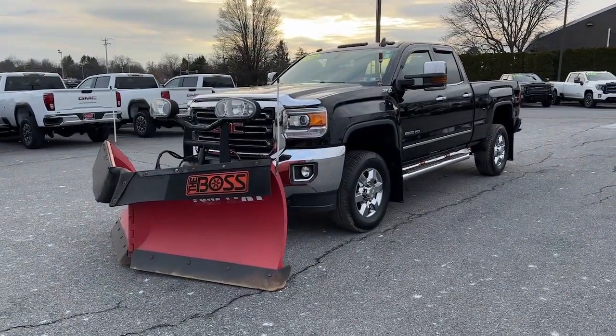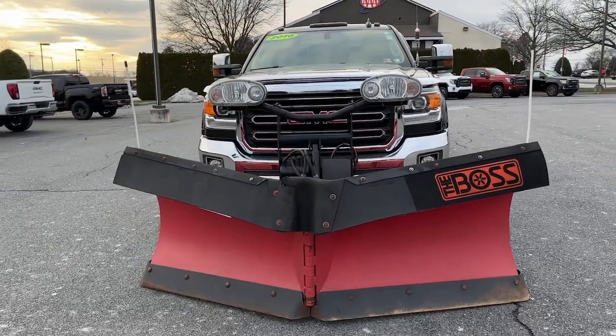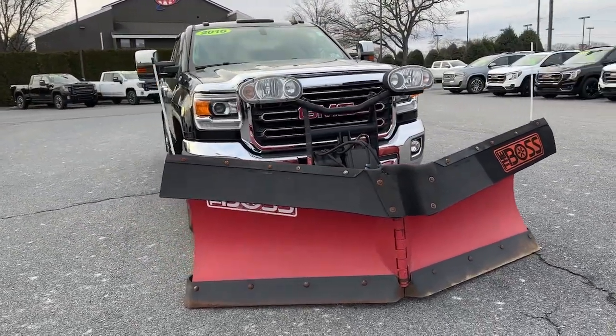Here is a wonderful 2016 GMC Sierra. This vehicle is an outstanding buy with fewer than 60,000 miles on the odometer.